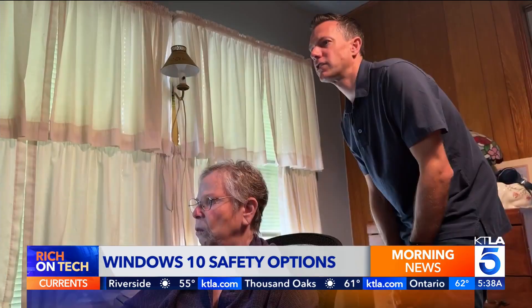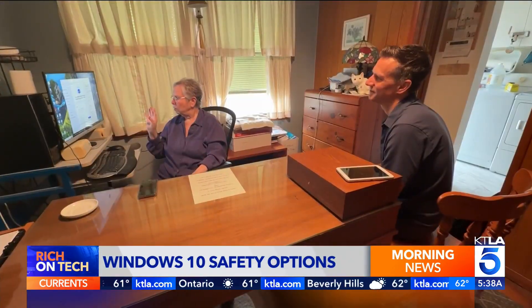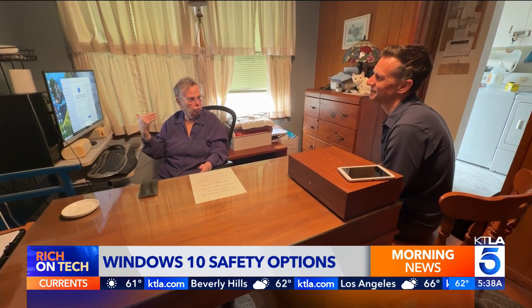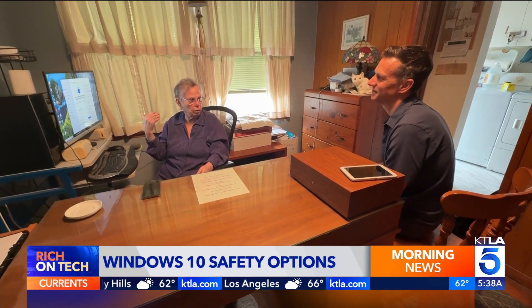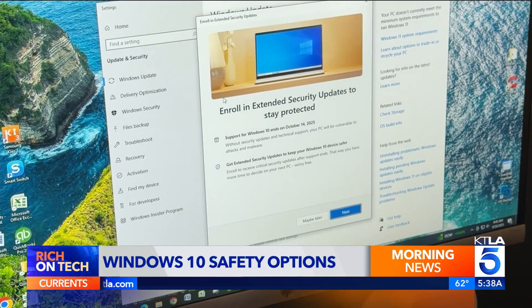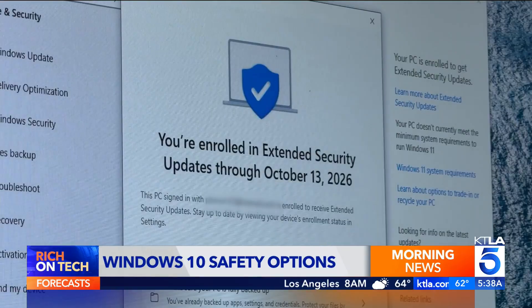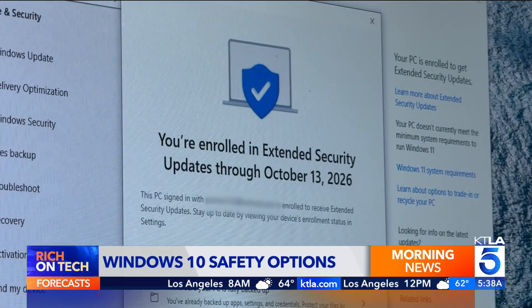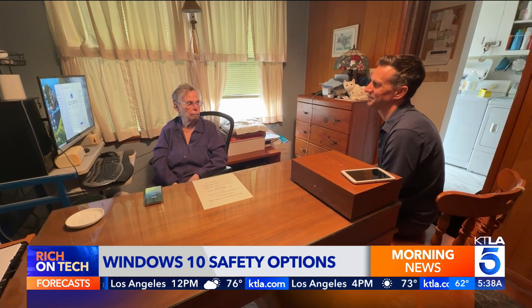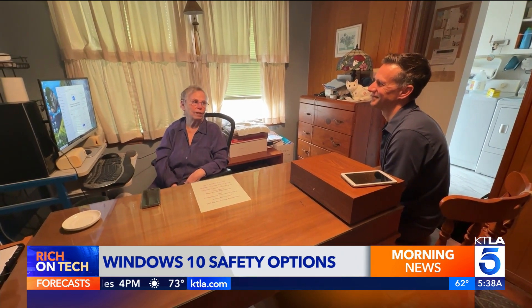Pat chose the backup option, and I helped walk her through the process. This is so easy, but yet I couldn't find where to get started. We found the enrollment link right on the Windows Update screen, and with just a few clicks, Pat's computer is now protected with security updates through October 2026. The anxiety's gone and I don't have to panic — which is what I was doing. Major anxiety attack.